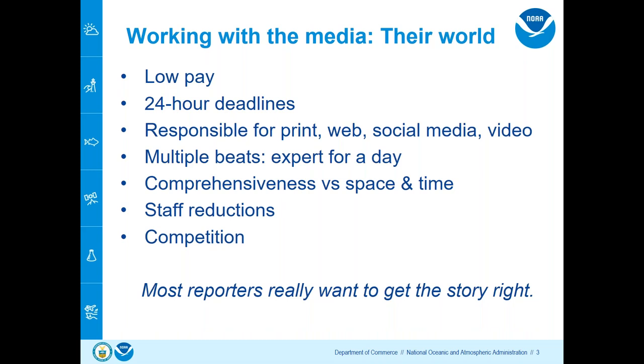A good thing to know is a little bit about the culture of the media. For the most part, it's not a really high-paid occupation for most reporters, especially starting reporters — long days, 24-hour deadlines, responsible for doing a lot: print, web, social media, video, taking their own photographs. They often have multiple beats, and they don't have a lot of space and time for comprehensive stories. There are lots of staff reductions and consolidation going on. But most reporters want to get the story right, and it's in our interest to help them do that.